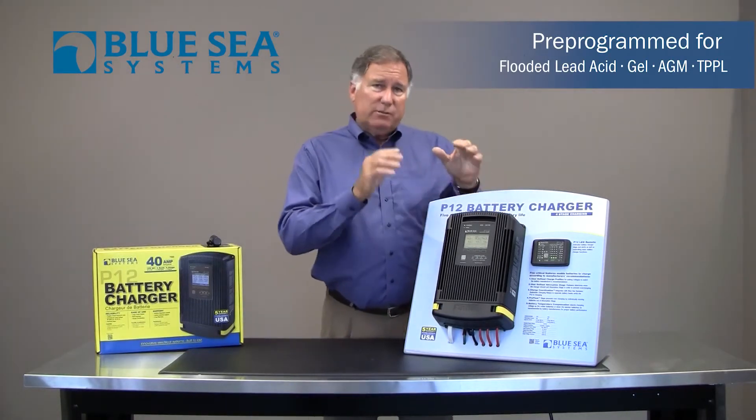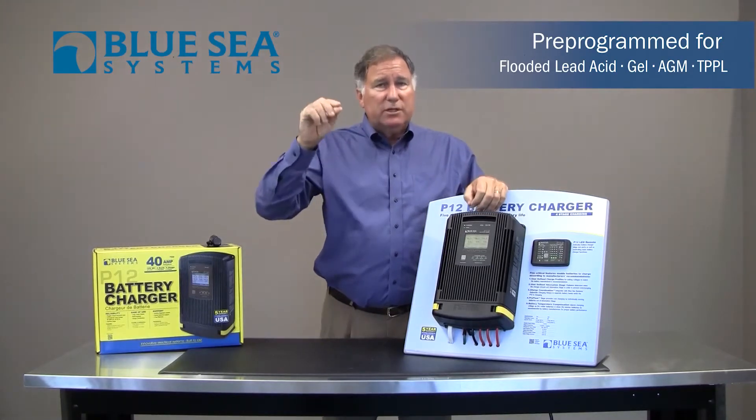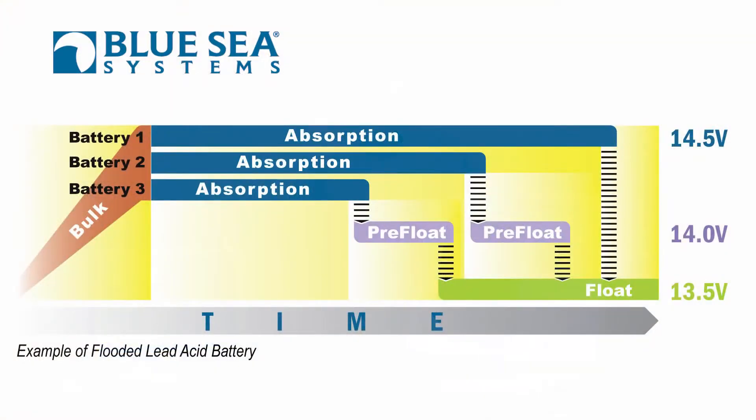Built inside it is the logic to precisely charge those batteries at the bulk, absorption, and float stages. But Blue Sea Systems has gone one stage further — they actually have a fourth stage which they call pre-float.